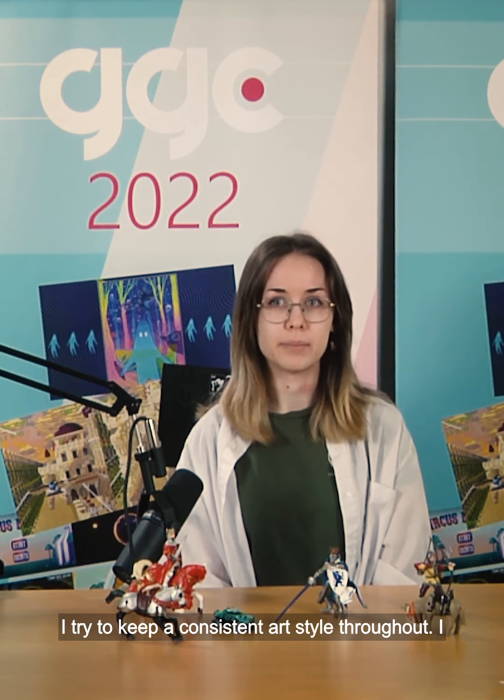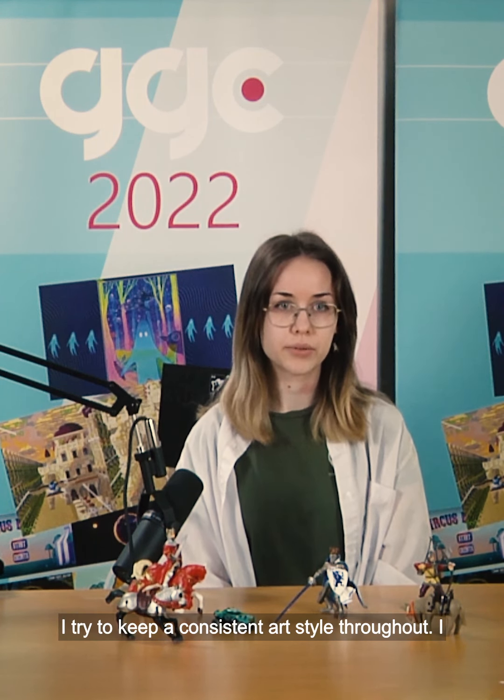I was the product owner. I work on the art and I'm an environment artist, mainly in the role of art director. I try to keep a consistent art style throughout the world. I worked primarily on the environment art, various aspects of level design, and some animation too. I was a programmer mainly focusing on the character movement.